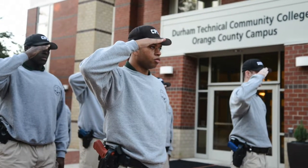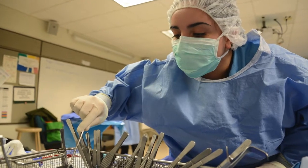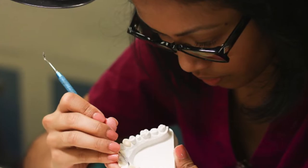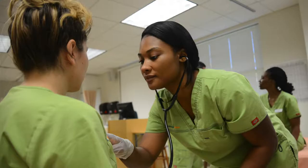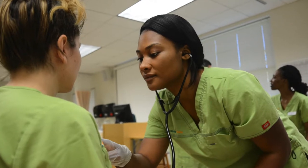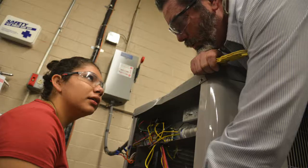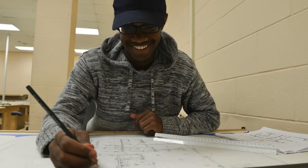Additional equipment purchased helped modernize our basic law enforcement, surgical technology, dental lab technology, architectural technology, nurse aid, practical nursing, and associate degree nursing programs. At Durham Tech, we look forward to continuing these initiatives and scaling our efforts to enhance CTE education.